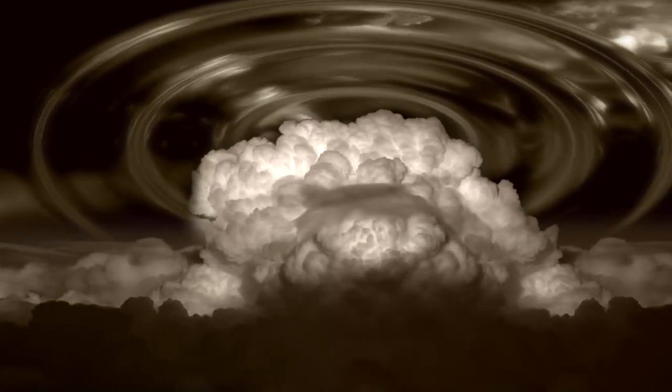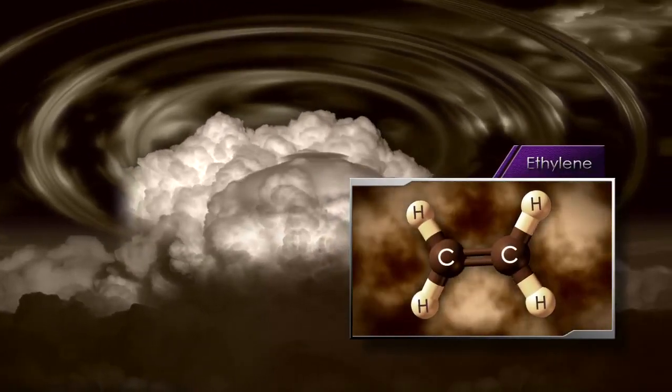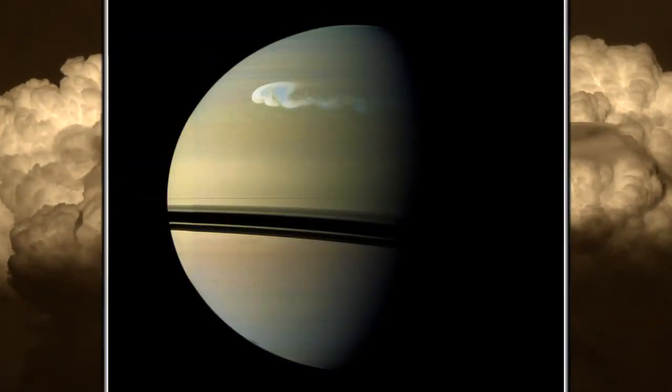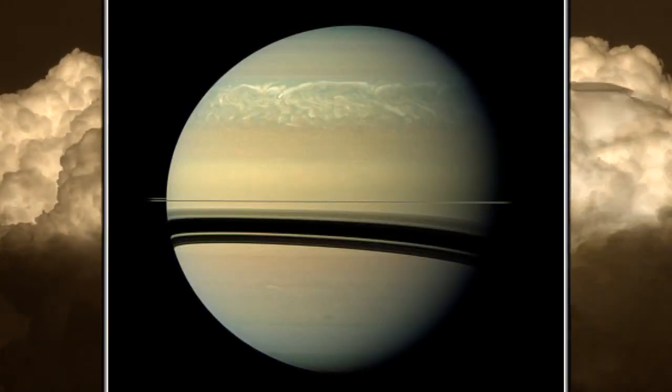When it erupted, the storm sent large waves up into the stratosphere, and we saw effects like an increased amount of ethylene, something we never expected to see. In the coming days, the winds on Saturn sheared the storm in both directions, and it wrapped all the way across the planet.